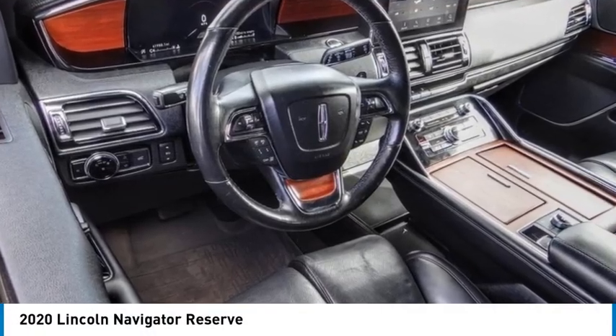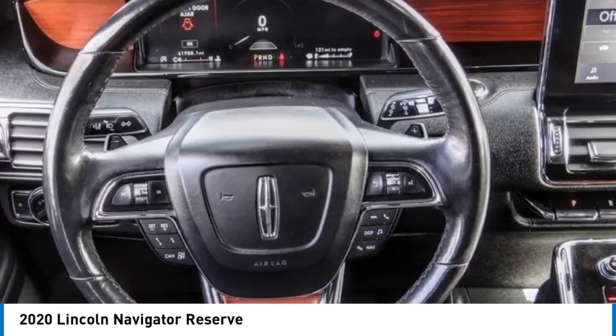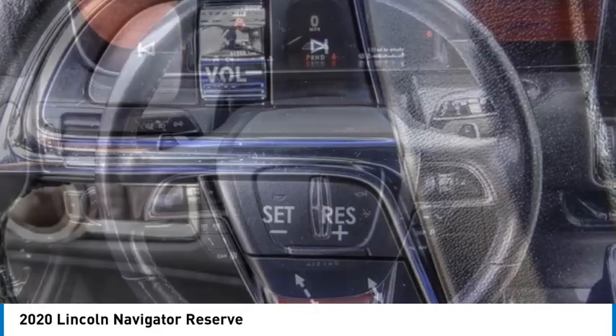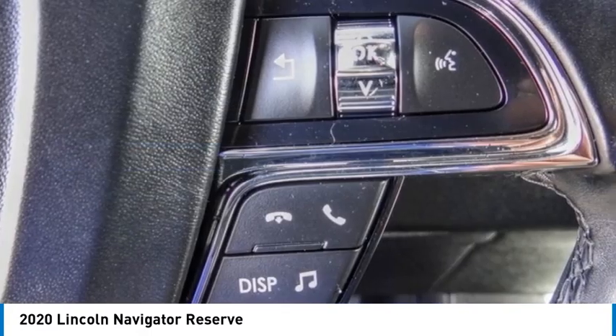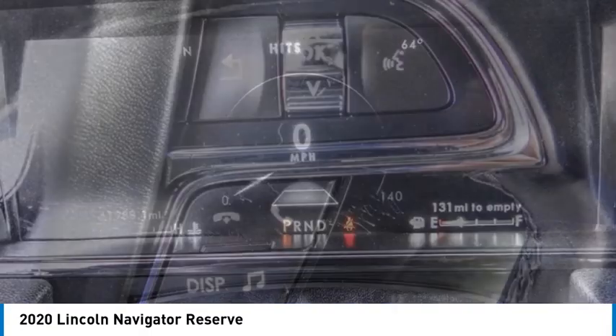Come test drive the 2020 Lincoln Navigator. The Lincoln Navigator offers over 100 cubic feet of cargo space, three rows of seating for up to eight passengers, and best-in-class legroom.